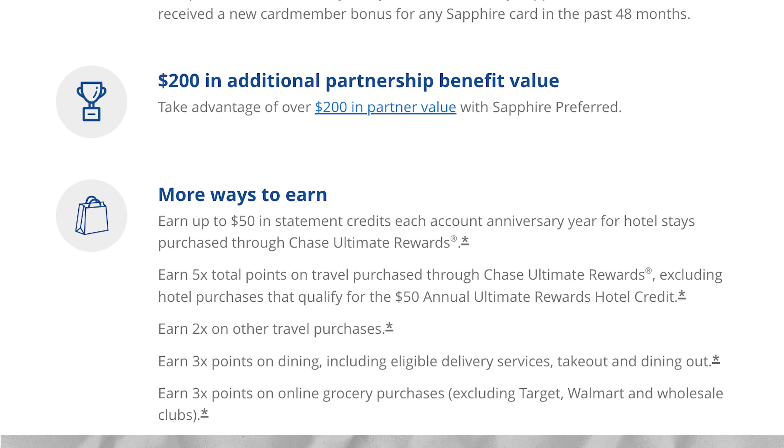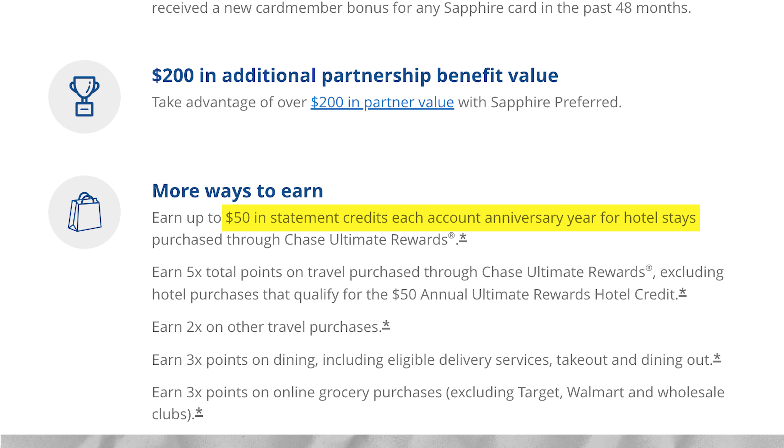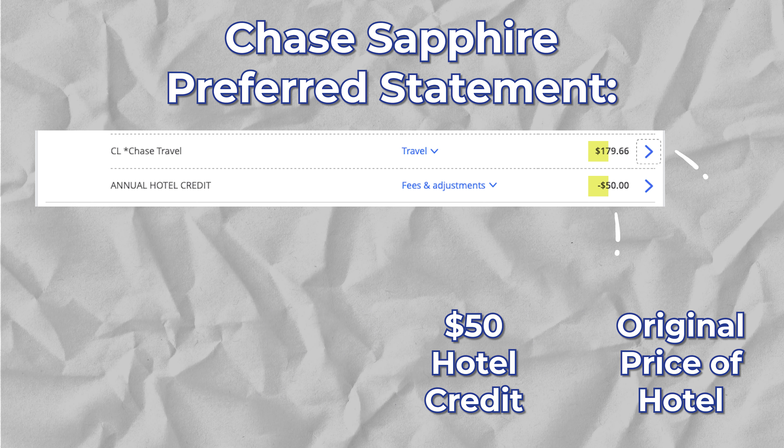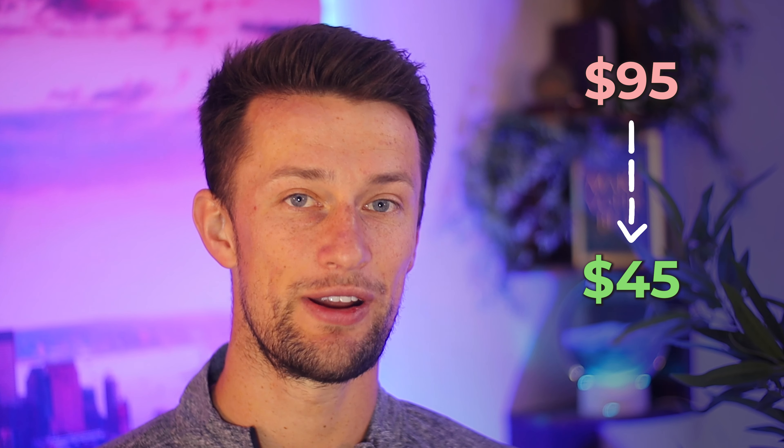The Chase Sapphire Preferred comes with a $50 annual hotel credit and a $15 quarterly Instacart credit. The $50 hotel credit is applied to your first hotel purchase when going through Chase Travel, which brings that annual fee down from $95 to $45 realistically. So it's a very solid credit and a very reasonable annual fee for a card that provides a lot of value in a bunch of different ways.